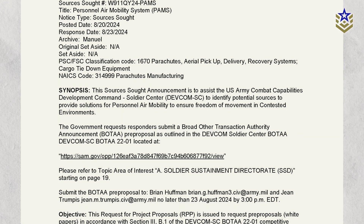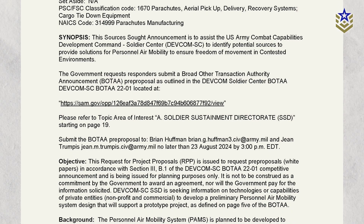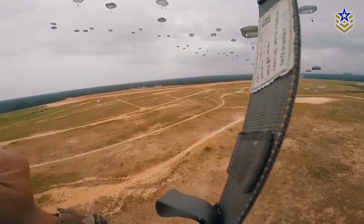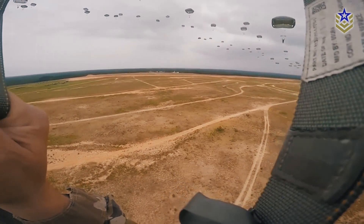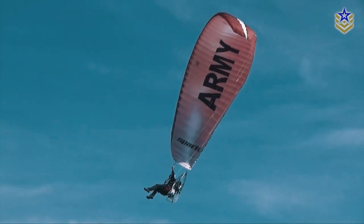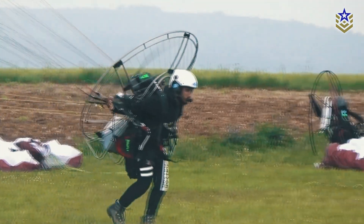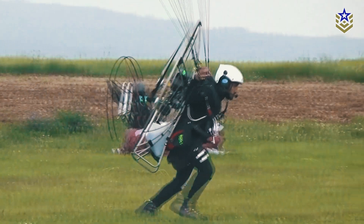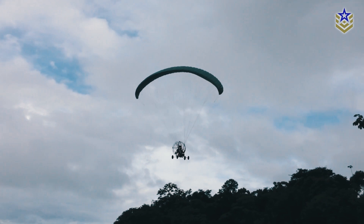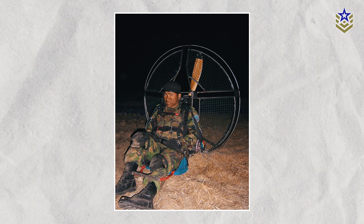The Army recently issued a request for proposals as part of the Personnel Air Mobility System initiative. The goal is to develop a powered paraglider system that can provide small units with their own means of air mobility, particularly in environments where traditional aircraft are unavailable or too vulnerable to use. These future battlefields are expected to be complex and contested, making it necessary for small teams to operate independently in areas where conventional air support might be compromised. Powered paragliders could fill this gap, offering a flexible and efficient way for troops to move and carry out missions in such challenging conditions.